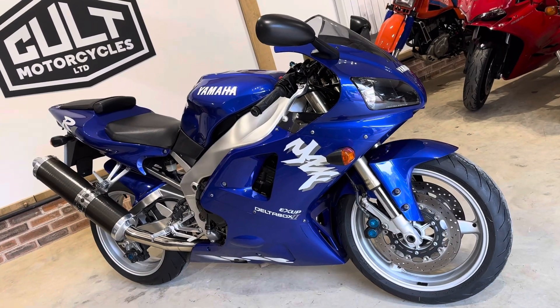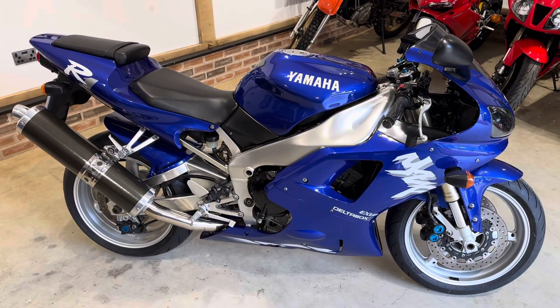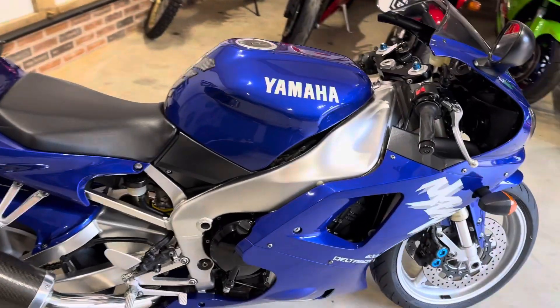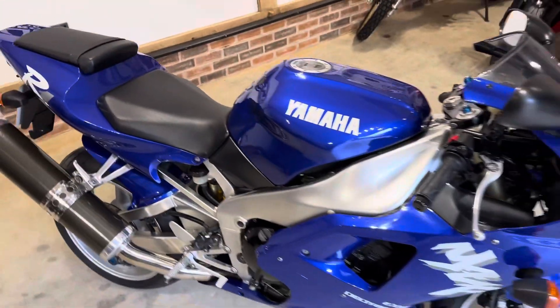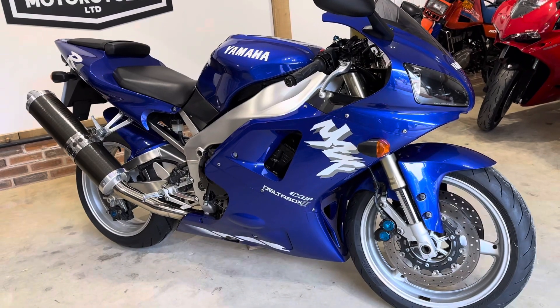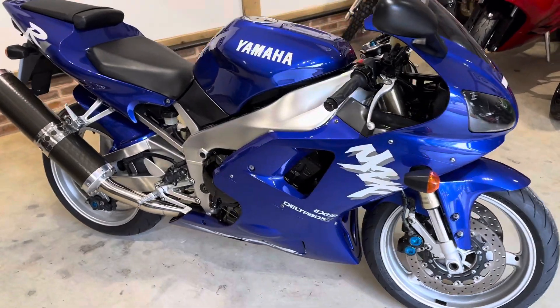Hi guys, it's Ben here at Court Motorcycles. Here we have our 1998 Yamaha R1 4XV. This bike has just ticked over 7,000 miles — 7,082 now. It's a UK bike, completely original. It's just come in to us from a really good customer of ours; in fact he's given us this and also a 2001 RSV Mille-R, which will be going up for sale at the same time.